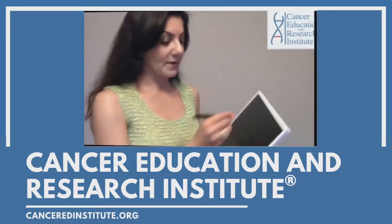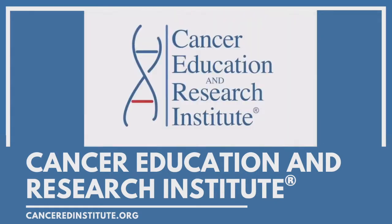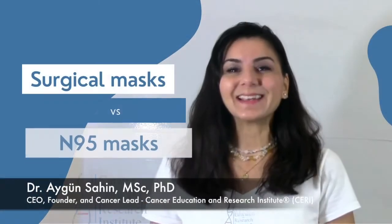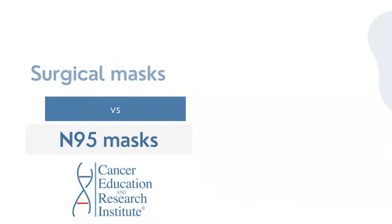Hello and welcome to another episode of Cancer Education Research Institute, the first and only simplified multi-language global cancer nonprofit organization. In this video I'm going to explain the differences between surgical masks and N95 masks.